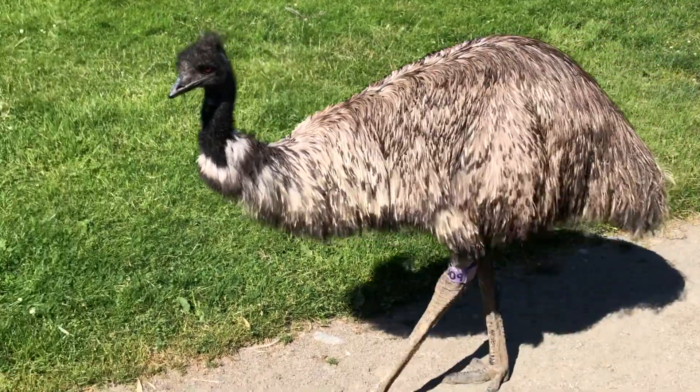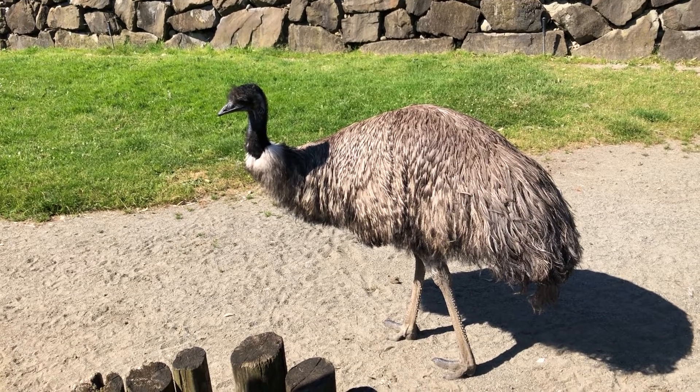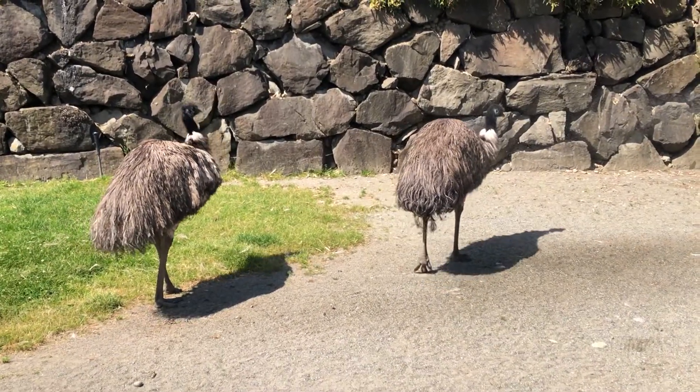Emus still have wings under those clumps of feathers. However, their wings are only six inches long — really small on the sides of their bodies. What their wings are actually built for is to air out their armpits when it gets really hot outside, so they can regulate their body temperatures.